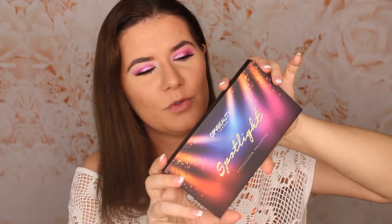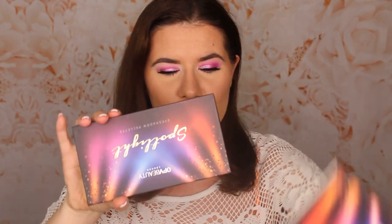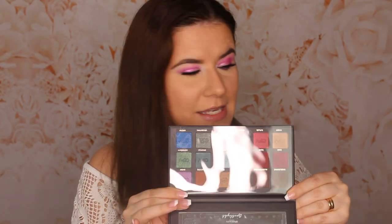Here in this giveaway you can win these products. The first product I'm really excited about — I haven't tried it myself but I did purchase it for you guys because it's one of the palettes that many people really like. This is OPY Beauty, I think the Spotlight eyeshadow palette, and this is cruelty free. Let me just open it for you so you can see. I didn't swatch it — of course not, it's your palette. I'm not touching it with my hands. I just want to open it so I can show you the shades, but here is the palette.